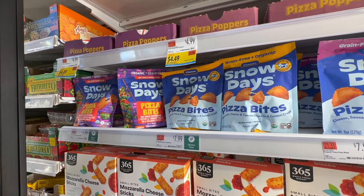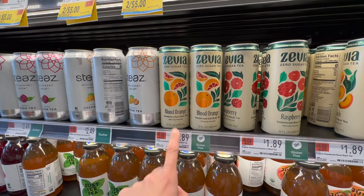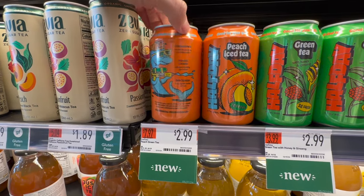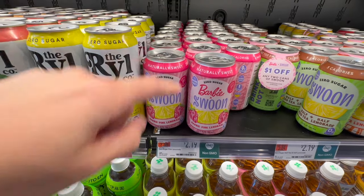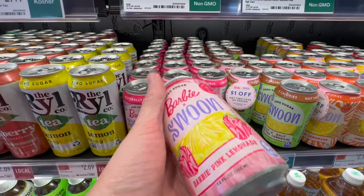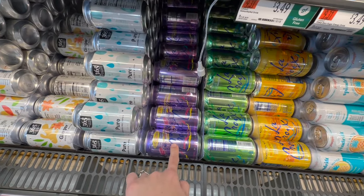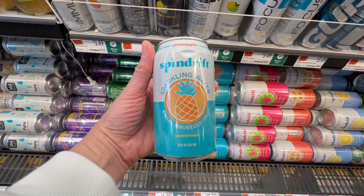The drink section is always overwhelming with so many delicious things. Zevia zero-sugar blood orange tea looks super good. Half Day peach iced tea has three grams of sugar, 30 calories — not bad. They also have green tea and lemon iced tea. There's a Barbie Swoon soda — pink lemonade, naturally sweet, zero sugar, five calories. Penny is already into it, so we'll grab a can and share. Spindrift pineapple also caught my eye — I can buy one to try before committing to a case.